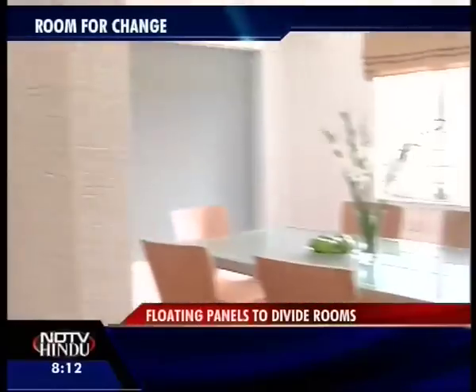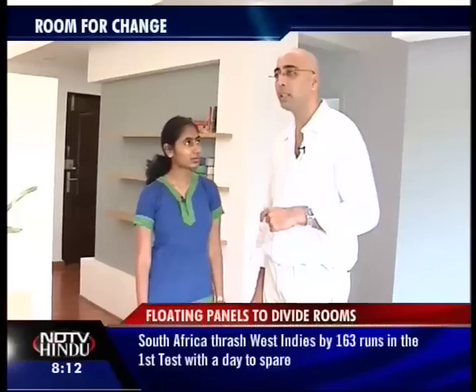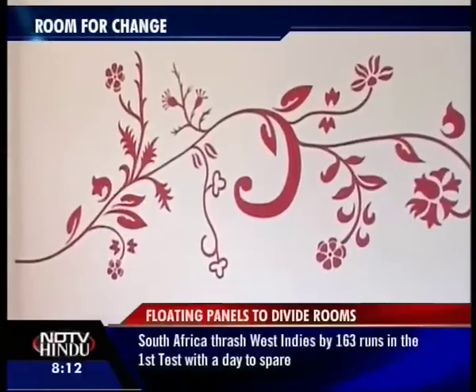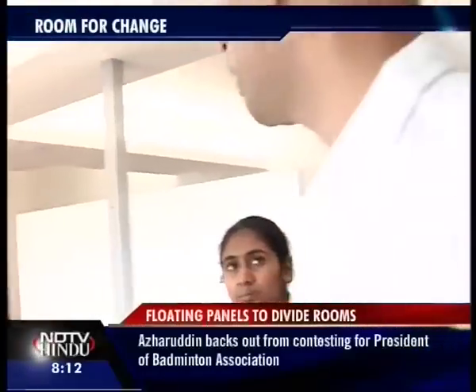Oh, this is really pretty — did you design it? Yes. Since the entire canvas of the apartment was white, we've added a tinge of color with this motif — a splash of color to break the monotony, something really beautiful to look at.